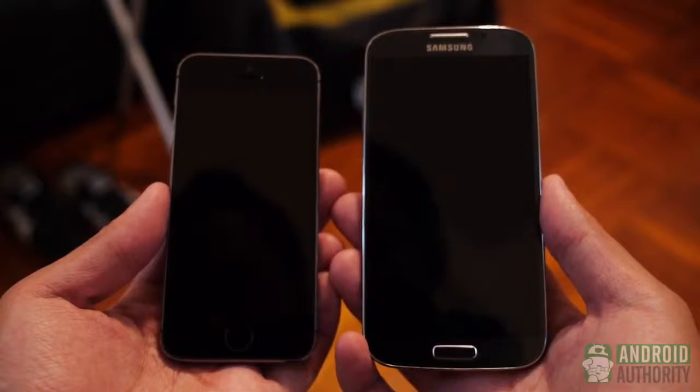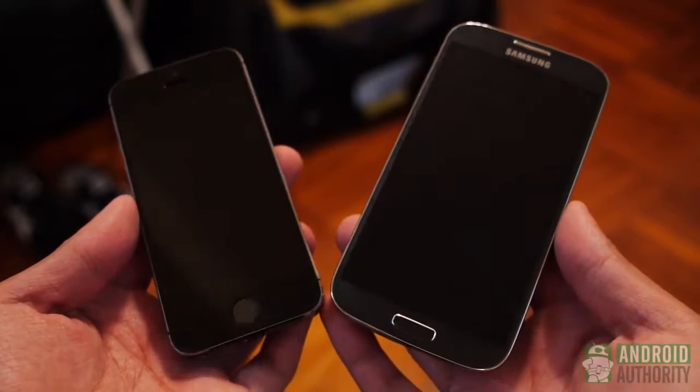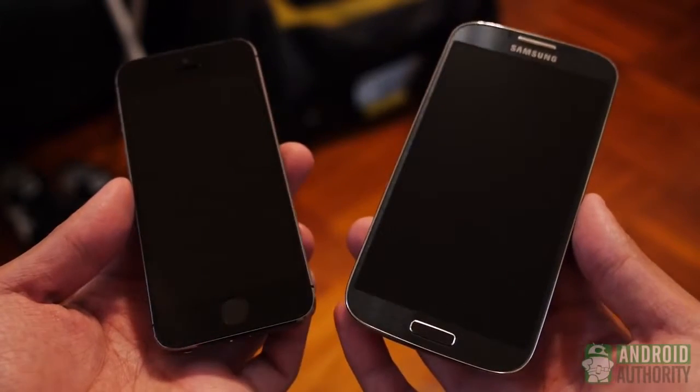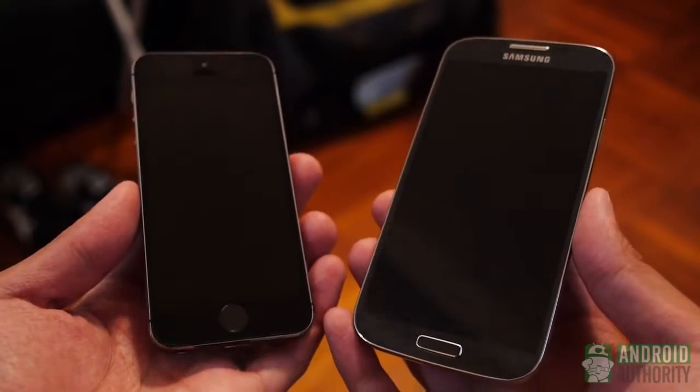We're dealing with two different size markets here, with the iPhone 5S keeping to the original 4-inch form factor and the Samsung flagship being one of the many 5-inch screen devices available. But in terms of their pedigrees, both of these phones can be described as updated versions of their former selves.